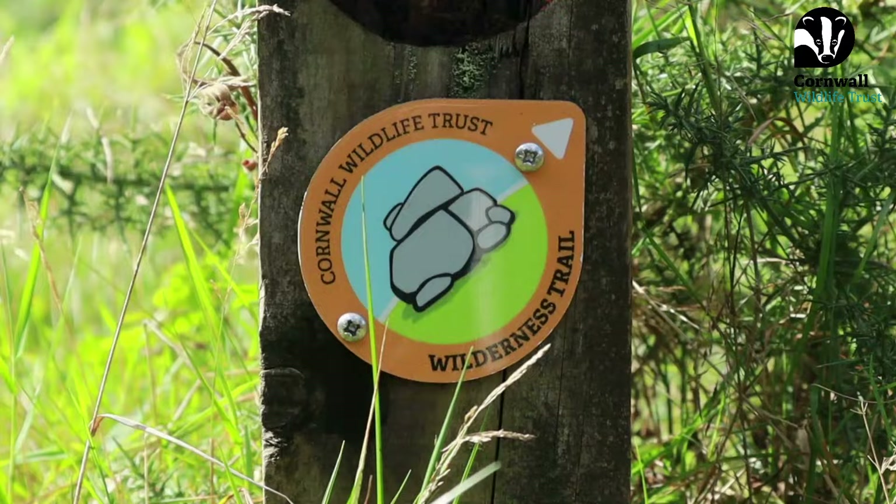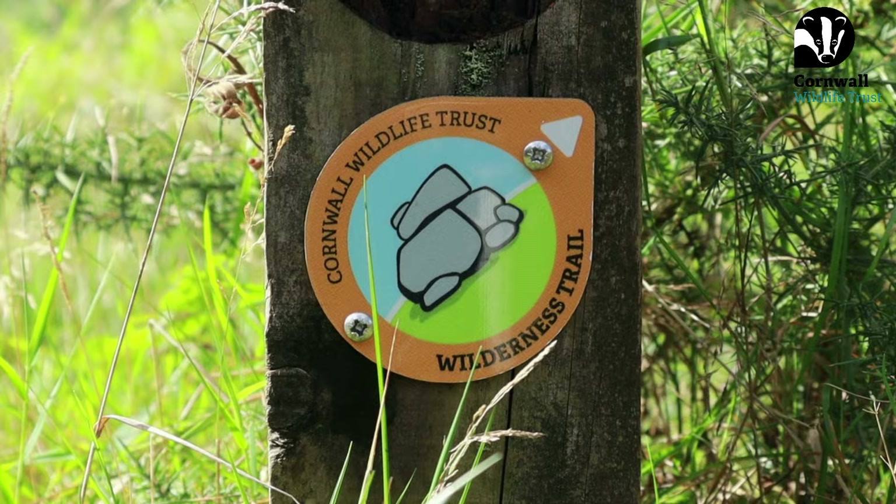We'll tell you more about it as we walk along. We're going to speak about some cool beaver facts and just walk around and see what species we find along the way as well.